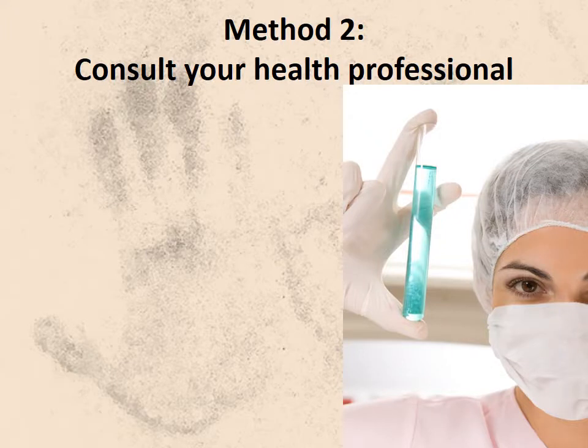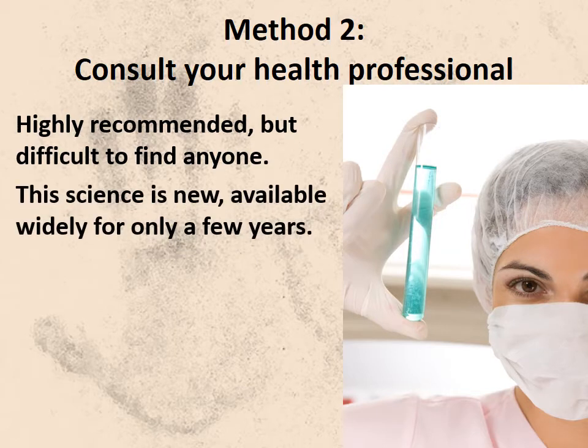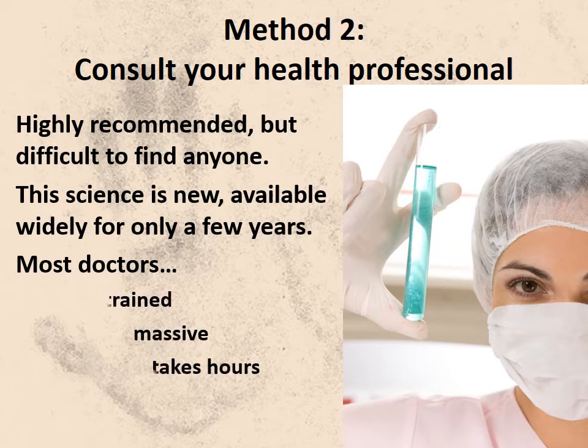If you can find the right health professional, this method works. But realize this is a very new science — it's barely in the medical schools now and wasn't there just a few years ago. Also, your genome contains thousands of bits of information. Sorting through that takes hours, not the typical 15-minute office visit. There is also no official registry of health providers with this expertise. I suggest you look for a naturopathic doctor, a functional medicine doctor, or perhaps a holistic practitioner, and ask if they have advanced training in this area.